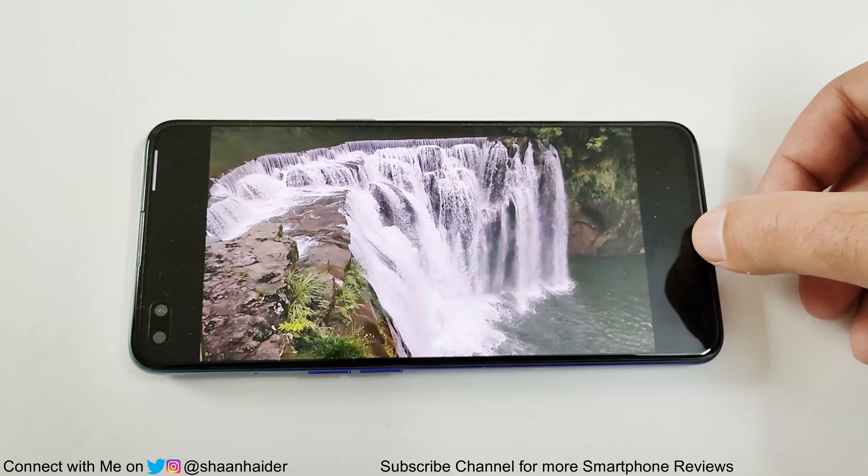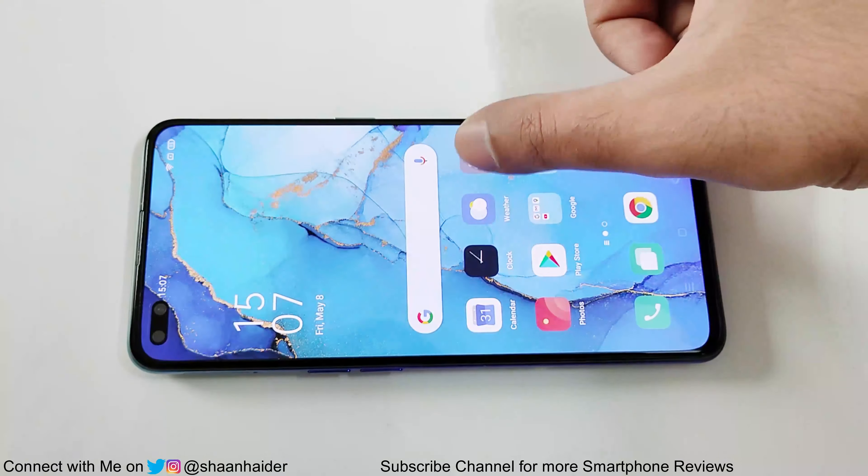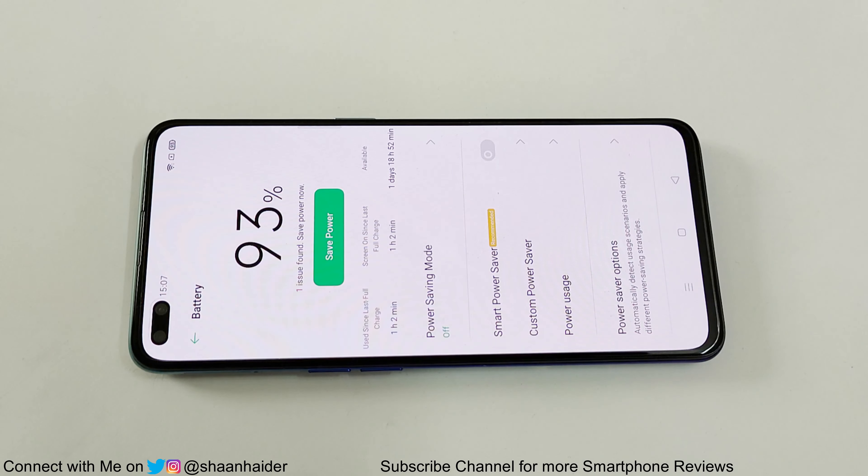It's an hour now, let's have a look at the battery status — it's 93%. So after one hour of continuous native video playback, the battery percentage moved from 100% to 93%. Now we are going to do the YouTube video playback test.